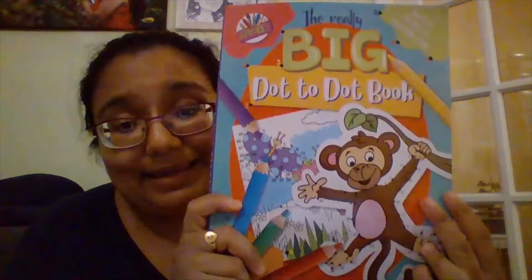Next I've got this dot-to-dot book — I know it's early again, but I'm just collecting all of these things for when she's a bit older, so that we can give her things to keep her entertained and occupied. These sort of things are good to take out with you if you're at someone's house, on holiday, or just anywhere like a restaurant.